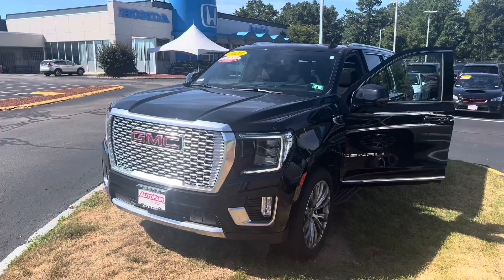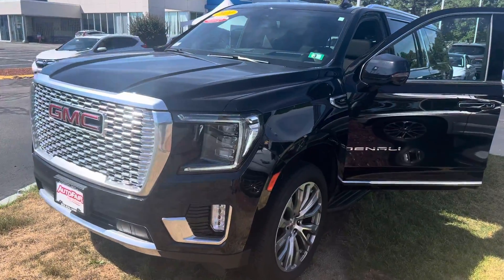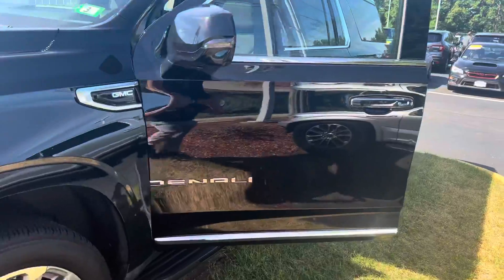Hey there, Scott. This is Bob Black over at AutoFair Honda in Manchester, New Hampshire. Thank you for your interest in this gorgeous 2021 GMC Yukon XL Denali.